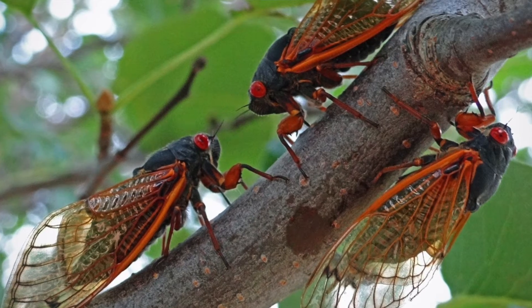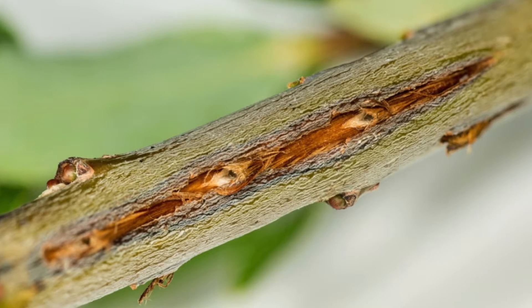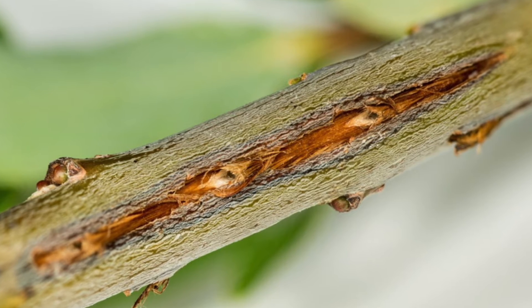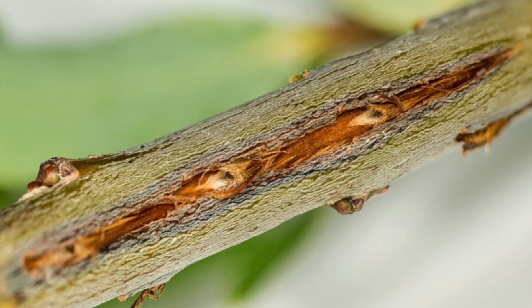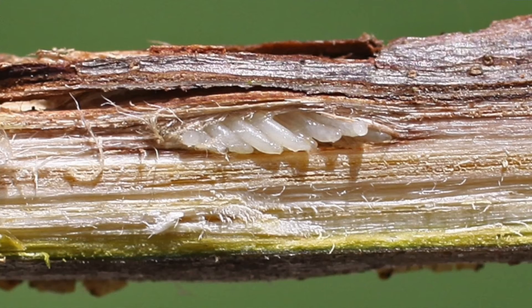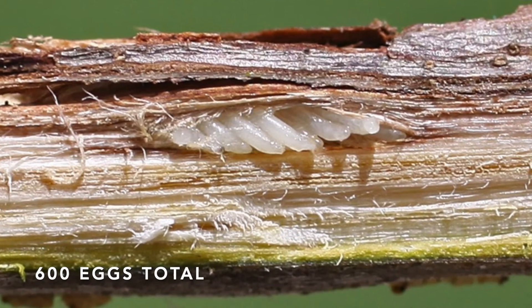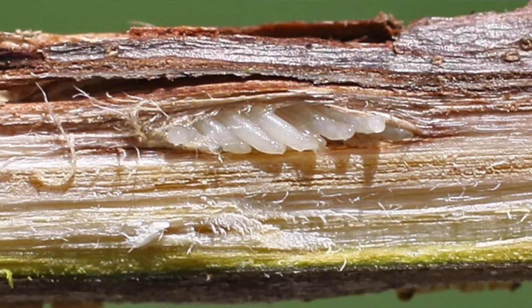Their singing attracts female cicadas, who respond by flicking their wings at a certain rhythm. When a female cicada goes to lay her eggs, she cuts V-shaped slits into the bark of twigs and branches, and then she lays her eggs into those slits. She will lay about 20 eggs into each slit, making enough slits to lay up to 600 eggs total. Six to eight weeks later, the eggs hatch into young nymphs, who then drop from the trees down to the ground and burrow underneath the soil, beginning another 13 to 17 year life cycle of growth.